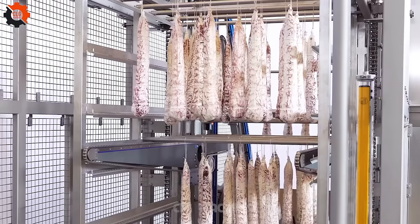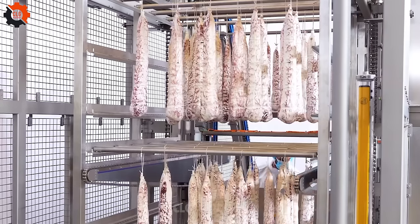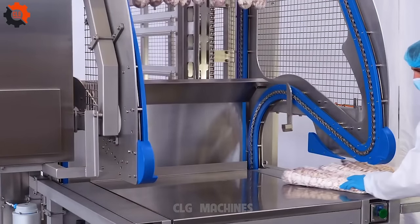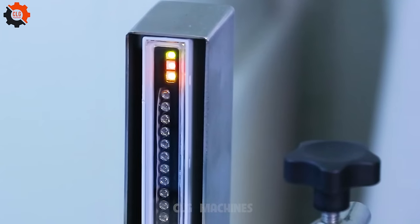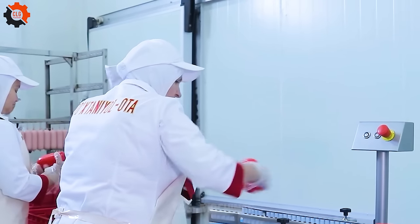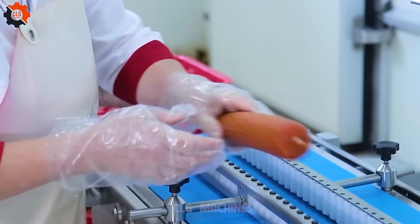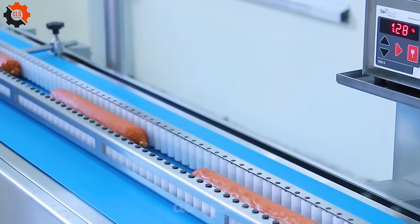The world's longest hot dog was made in 2017 — it was over 1,000 feet long. The history of hot dogs in America dates back to the 19th century, when German immigrants brought sausages to the country and they soon became a popular street food. In the early 1900s, hot dogs became even more popular when served at baseball games. Today, hot dogs are one of the most popular foods in America, enjoyed by people of all ages.